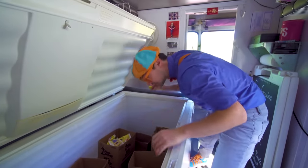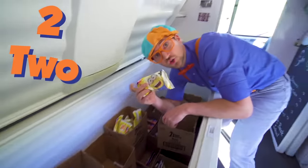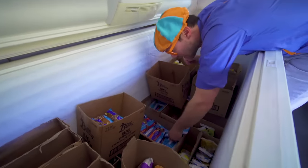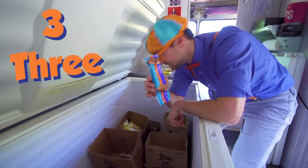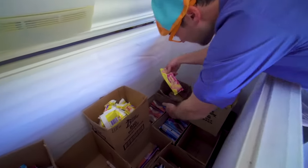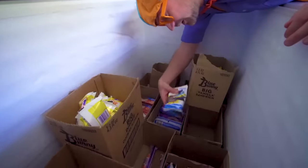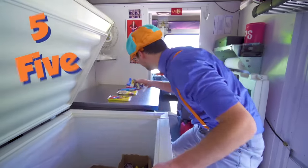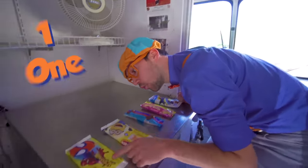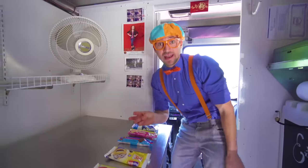Got one — one! Two! Three! Four! Alright, five! Five ice cream bars! Let's shut this to keep them nice and cold. So right here we have five: one, two, three, four, five! Five ice cream bars! But now we need three snacks.